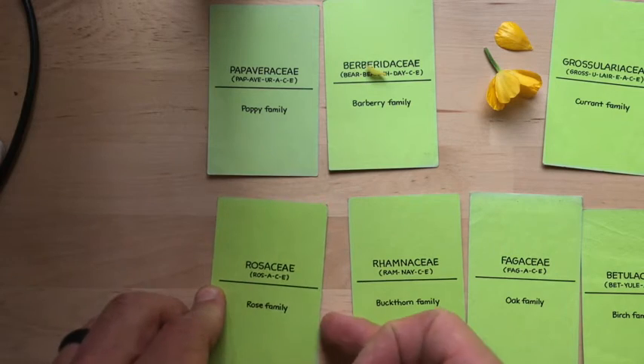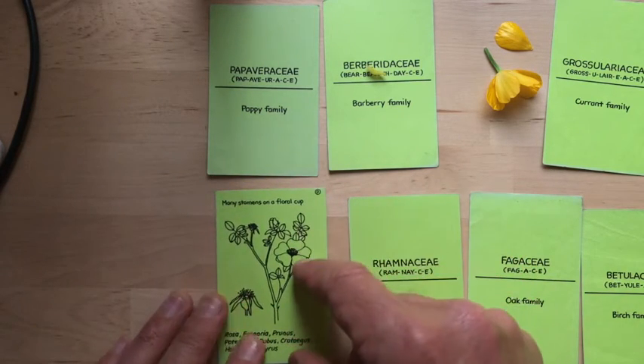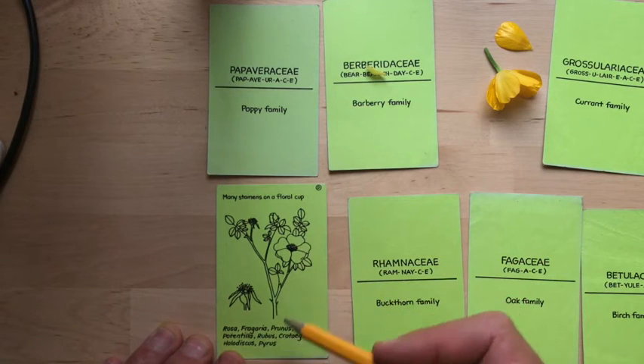Let's jump to Rosaceae. I love thinking about Rosaceae and Ranunculaceae in almost the same breath because they're so similar in so many ways: five petals, numerous stamens, often numerous pistils.